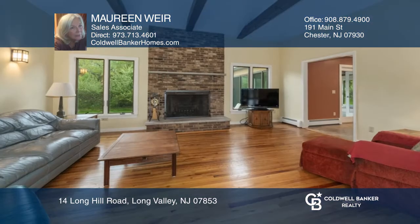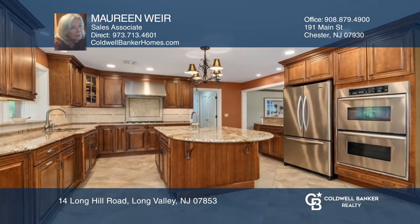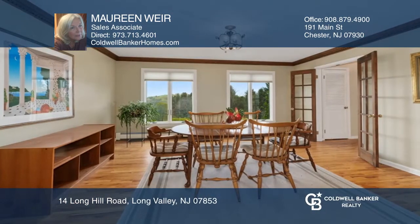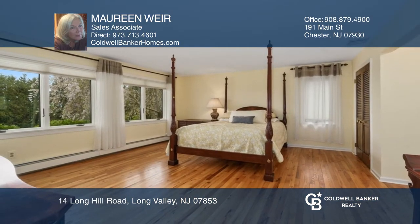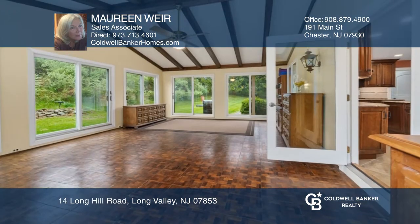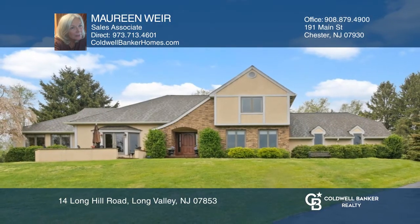This beautiful four-bedroom two-and-one-half bathroom Tudor home in Long Valley features a beautifully updated gourmet kitchen. The main floor plan boasts hardwood flooring with a seamless flow throughout. Retreat to the master suite or entertain guests in the three-season room with access to the spacious backyard. Make it yours by calling Maureen Weir.